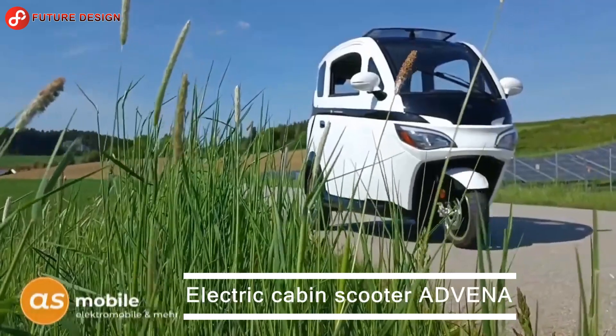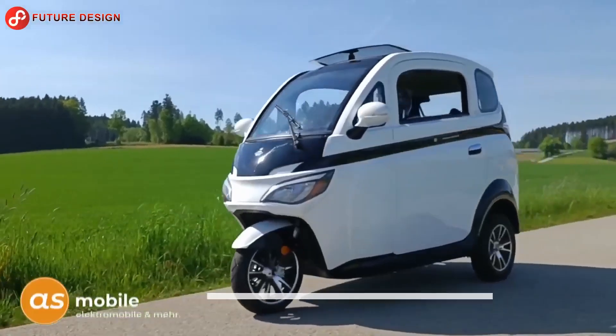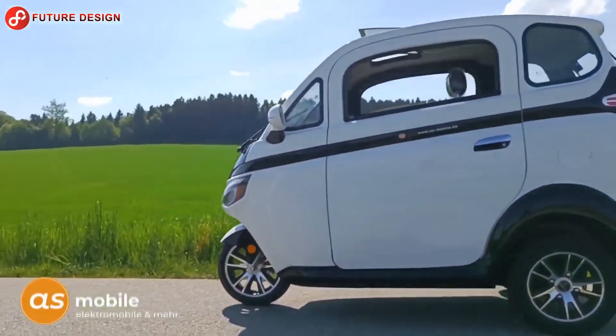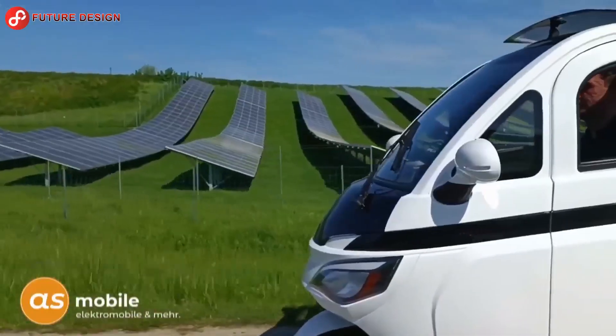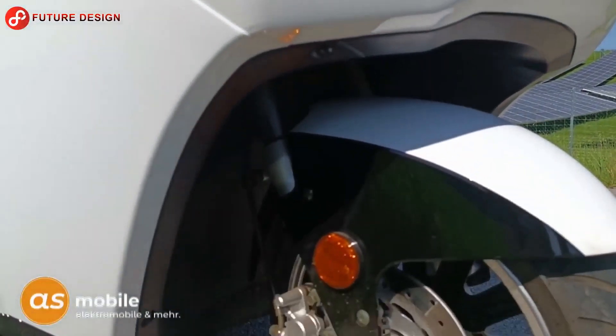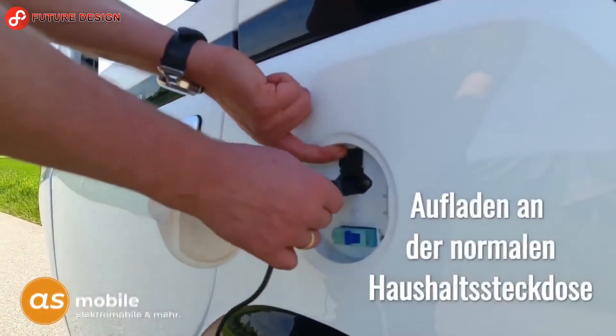The Advina is a new design three-wheel electric cabin scooter equipped with many new technologies. Its maximum speed with two people in the vehicle is 45 kilometers per hour, and its maximum range is 40 to 80 kilometers.